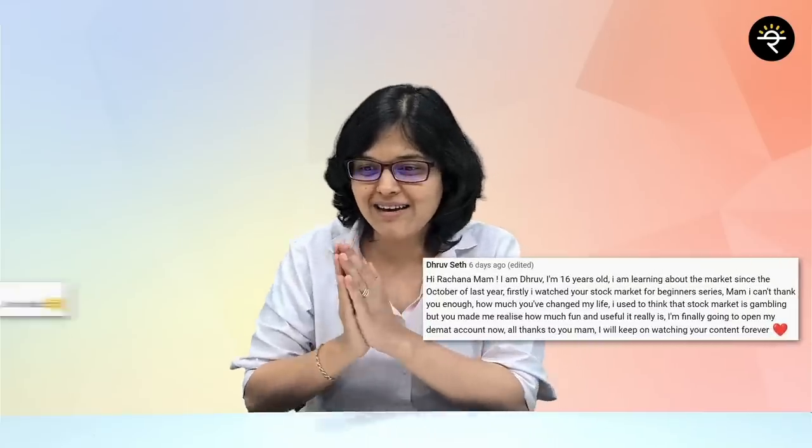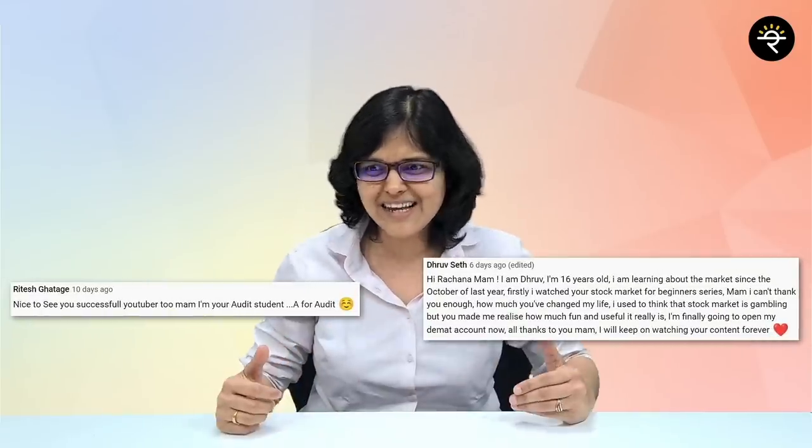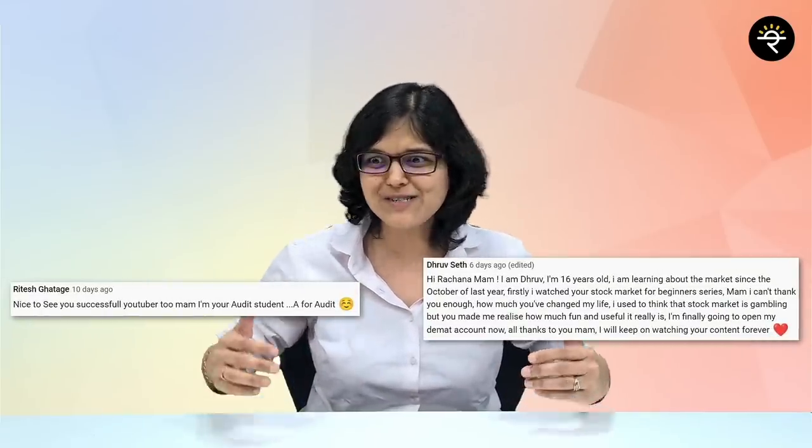But before we move on, I would love to thank Dhruv and Ritesh for their wonderful comments. Ritesh, it's so good to see that you have been my student since so many years.